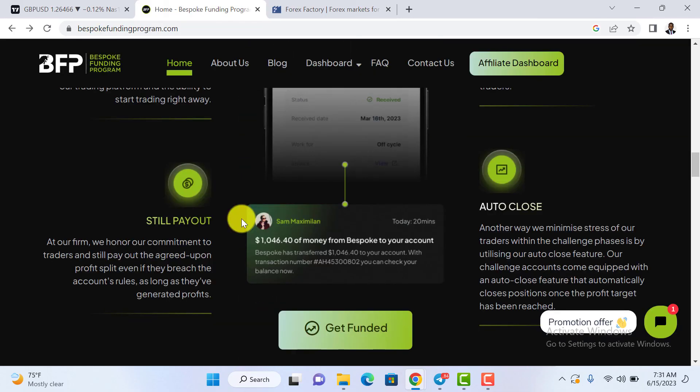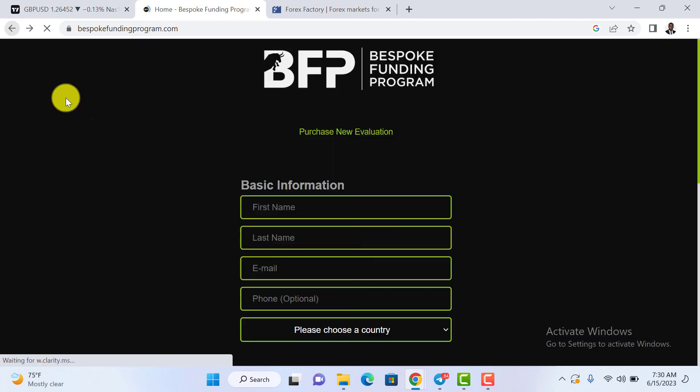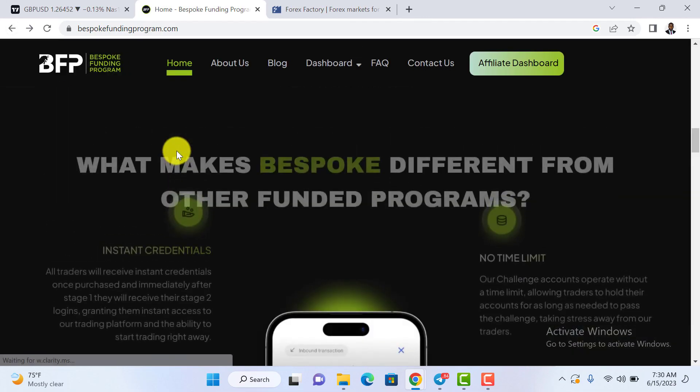Another interesting thing about Bespoke Funding is that when you become a funded trader and you breach the rules but are still in profit, you will still receive your profit split. This is totally different from every other proprietary firm. This is the first time I'm seeing a prop firm that pays you your profit split even when you breach the rules but remain in profit. This is amazing.